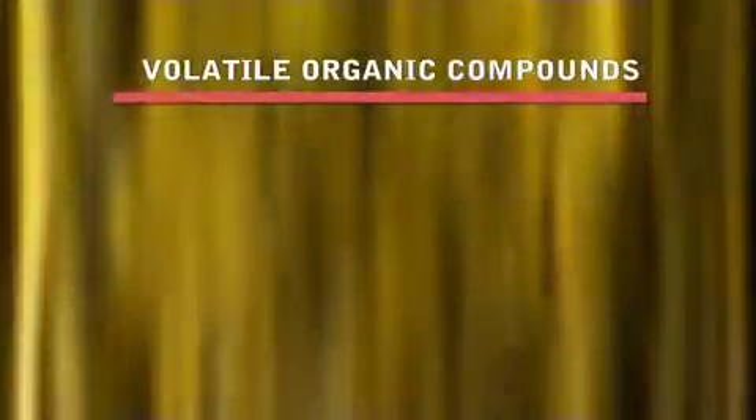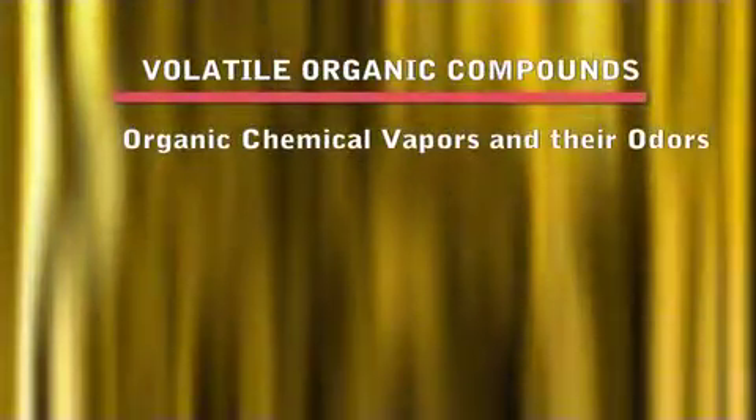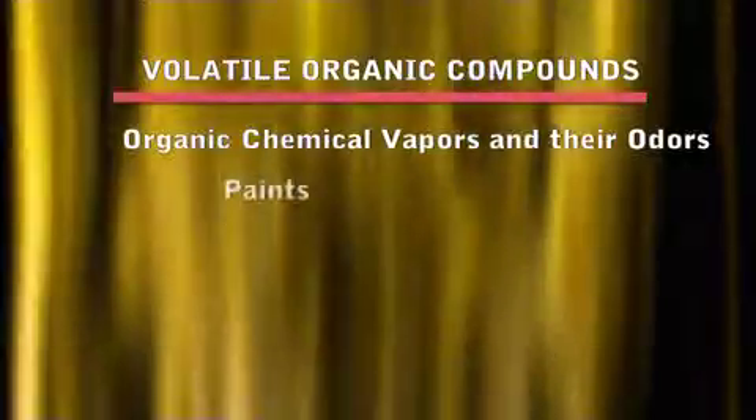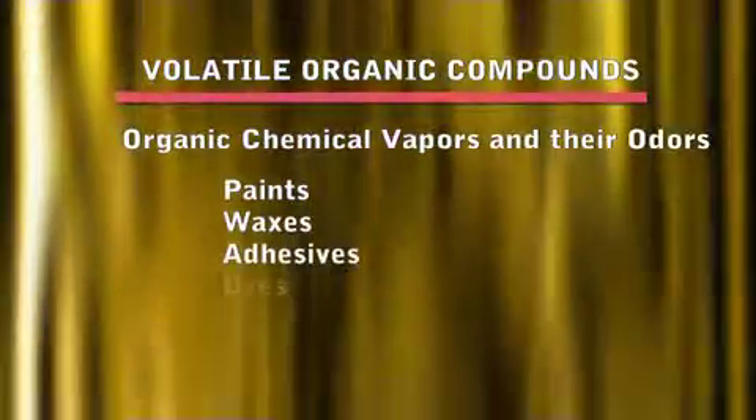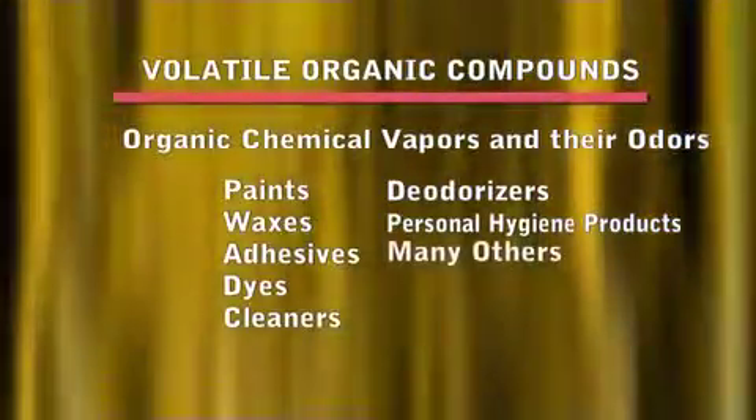Volatile organic compounds can include organic chemical vapors and their odors. They may enter the air from sources such as paints, waxes, adhesives, dyes, cleaners, deodorizers, personal hygiene products, and many others.